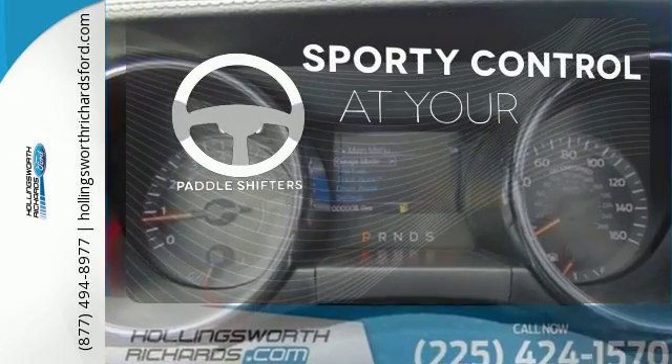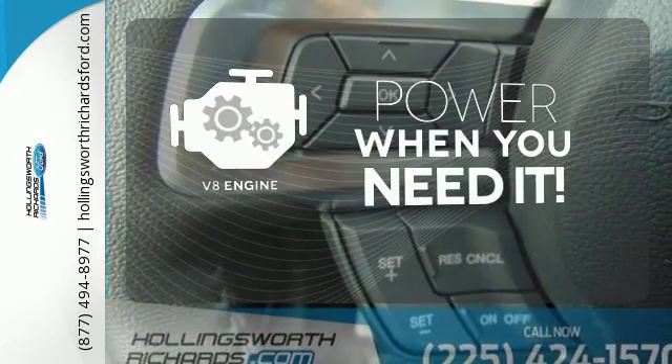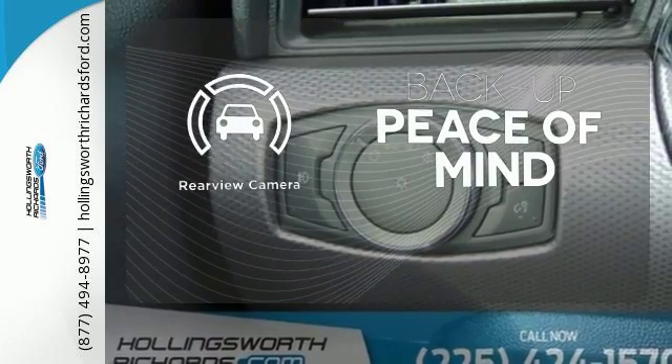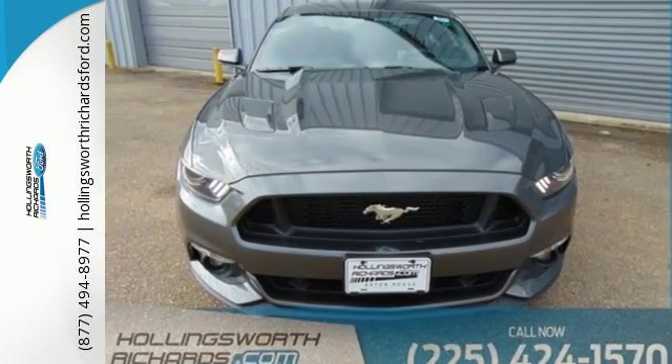Control is easily within reach with the paddle shifters. Have fun behind the wheel with a V8 under the hood. Hindsight is 20-20 with a backup camera. So many reasons to smile. Take this Mustang home today.